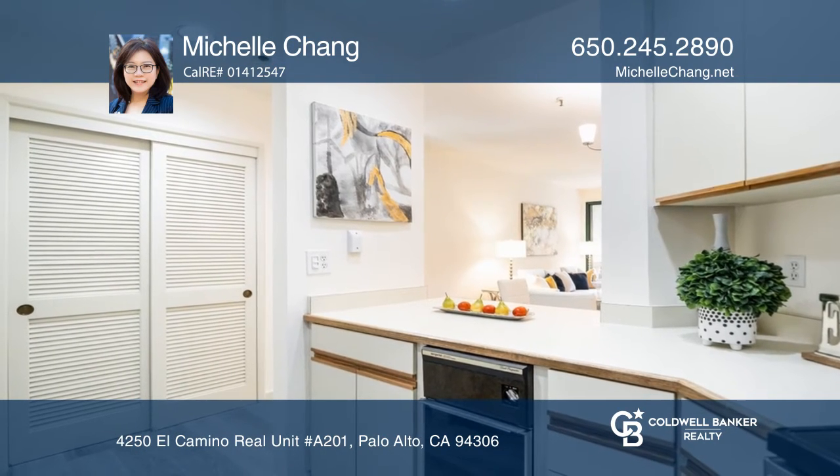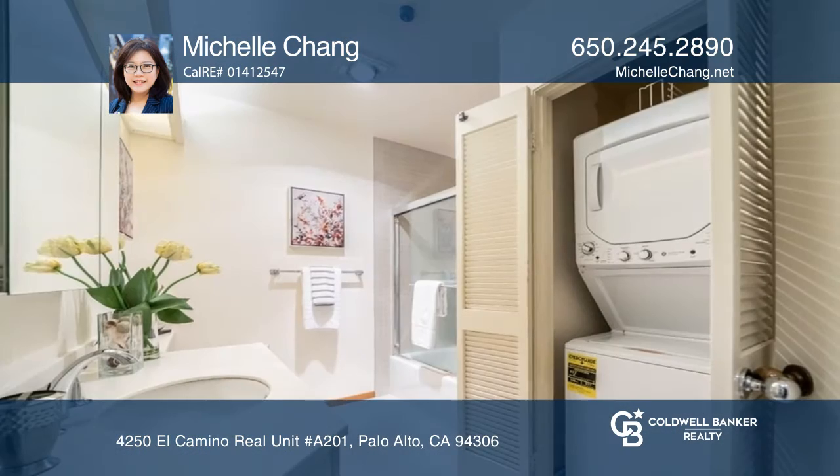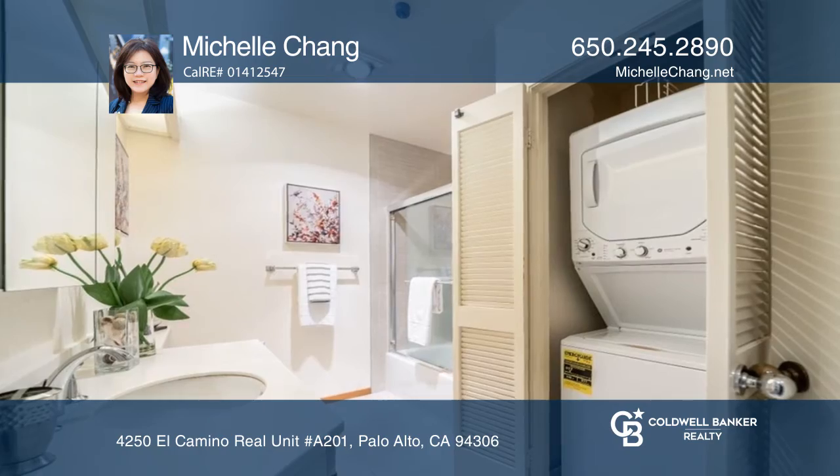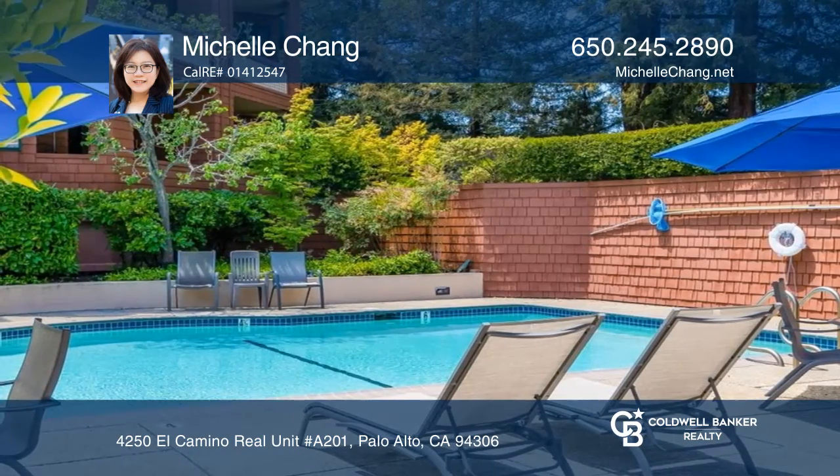The generously sized primary bedroom has a sliding door to the balcony and a wide closet. The complex includes a pool, spa, sauna, recreation area, and dedicated storage room.